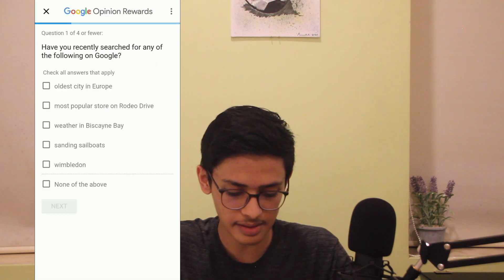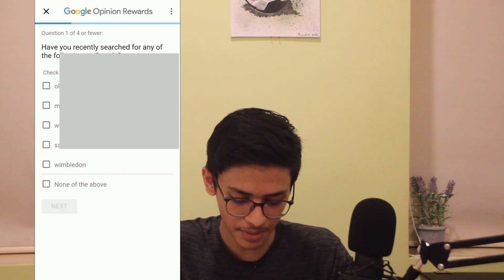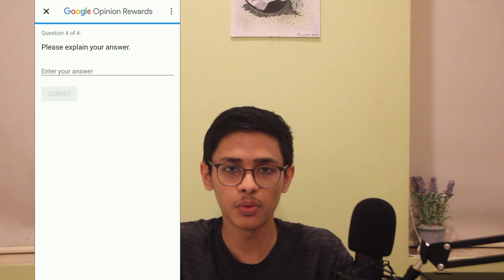Here's an example: I got a survey asking if I'd searched for any of these recently, and I had searched for Wimbledon. My search history confirms the last thing I searched for was Wimbledon, so I picked Wimbledon as the first answer. The second question asked how satisfied I was with my search experience. The third asked if I could complete my task successfully — I said yes, using Google search. The fourth asked me to explain my answer, and I simply wrote that I got the scores I was looking for through Google search. Just honestly answer every question, because if you enter something wrong they'll know you're lying and the chances of getting more surveys reduce a lot.